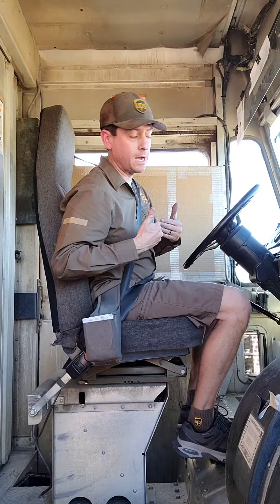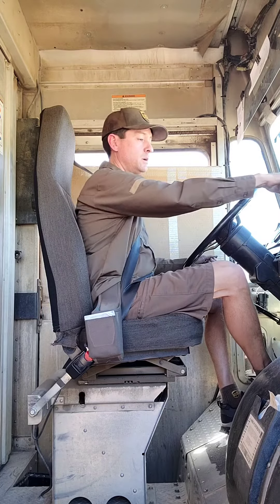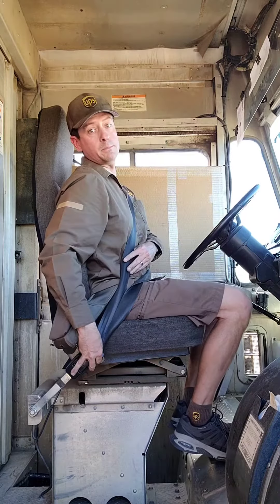One of the best ways to avoid this situation is to get yourself into a good routine when you're approaching and leaving a stop. For example, this is my routine whenever I approach a stop: hazards, stop, park, handbrake, engine, door, seat belt.